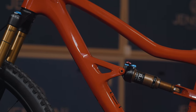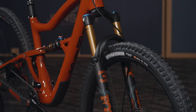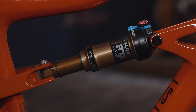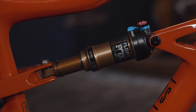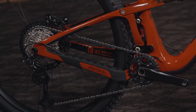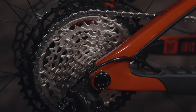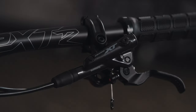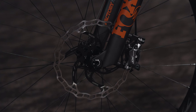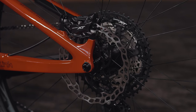For suspension we have Fox Factory on both ends. Up front, the Fox 34 Factory Series with 130 millimeters of travel — not too much, not too little for a trail bike. In the rear, the Fox Float Factory DPS giving you that same 130 millimeters with the nice Kashima coat. For the drivetrain you get a full Shimano XT 12-speed groupset — solid and reliable. Brakes are also Shimano XT with four-piston calipers, Galfer 203mm rotor up front and 180mm in the rear for plenty of stopping power.